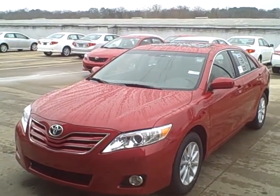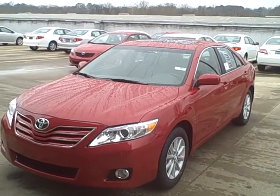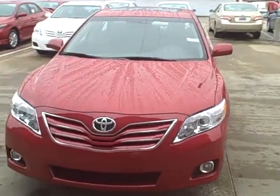Good morning, Jeffrey. This is Ben over at Roberts Toyota. I just want to go ahead and show you the Barcelona Red XLE Camry that I think you'll be very interested in. It pretty much meets the exact specifications that you're looking for.